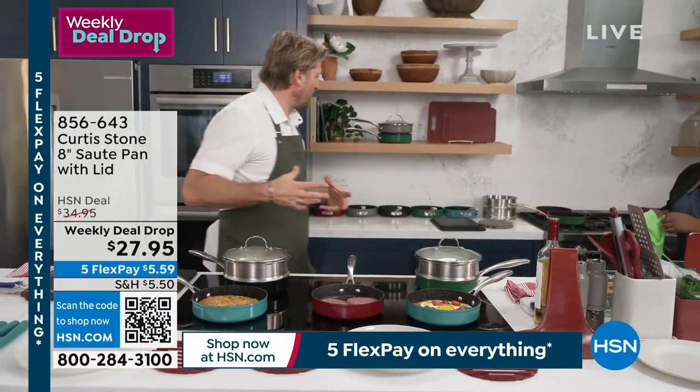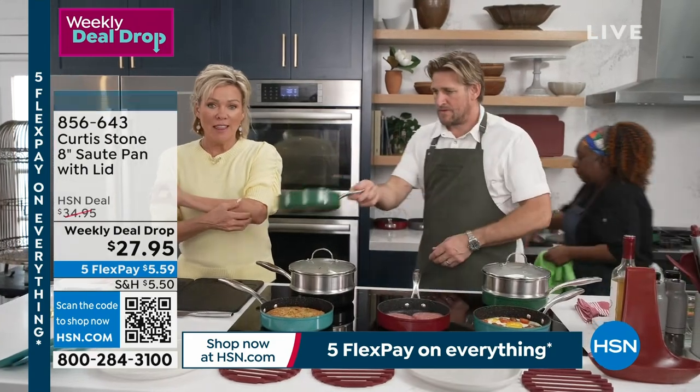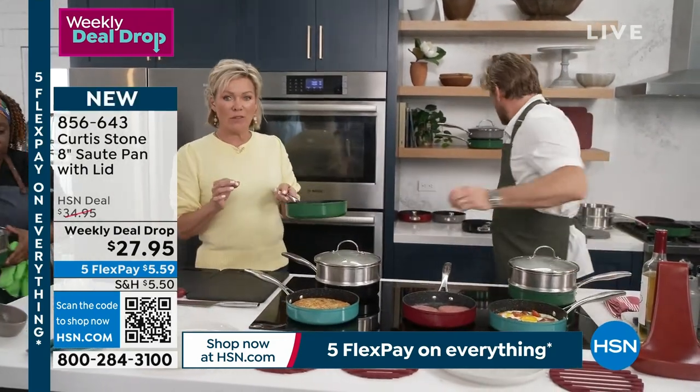Brand at HSN — not just cookware. And we're going to talk about that right now. This is the one. This is the absolute best little deal of the week.